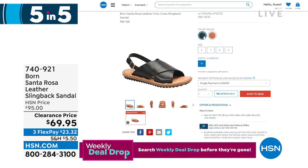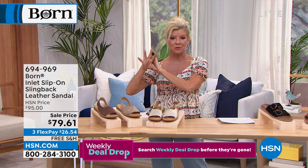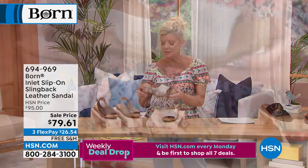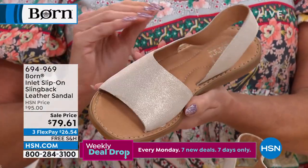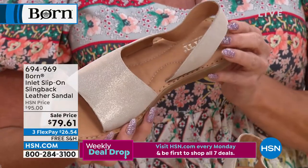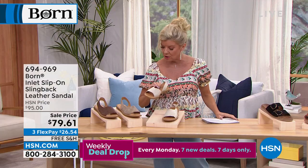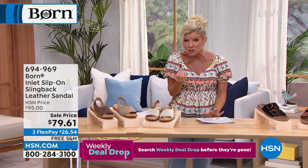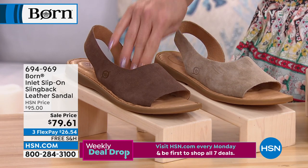Now we're going to talk about the Inlet sandal — another customer pick. If you go to HSN.com and search Born, it's customer pick after customer pick. Comfort is always the number one priority, and it's guaranteed. The Inlet is a simple slip-on, on sale today for $79.61. Three color choices: light gold with a soft metallic shimmer, taupe, and bronze — the deepest of the three. Sizes six through eleven; retail price is $95.